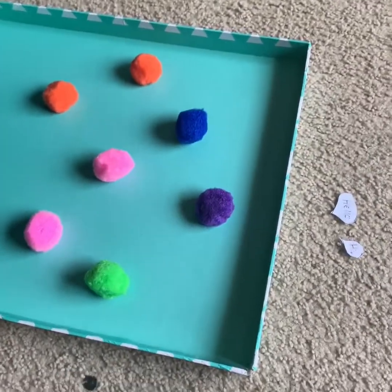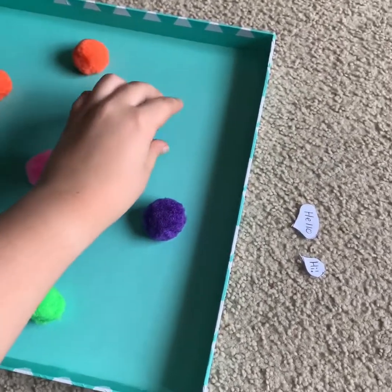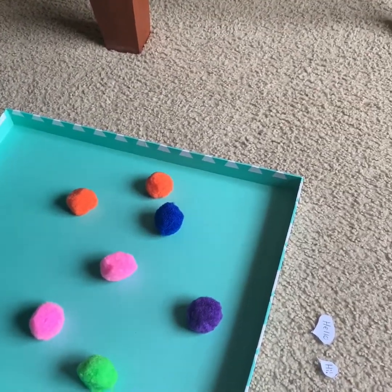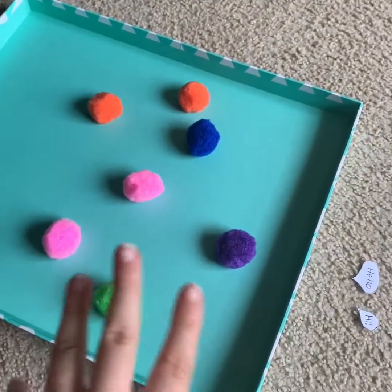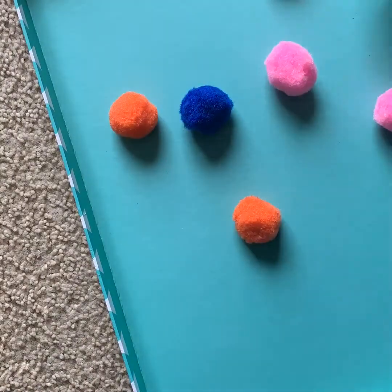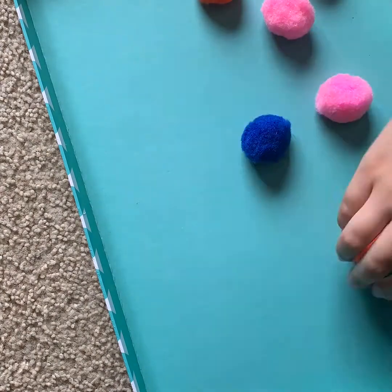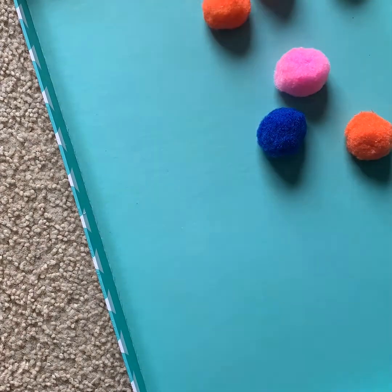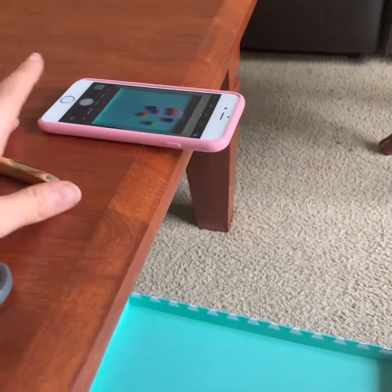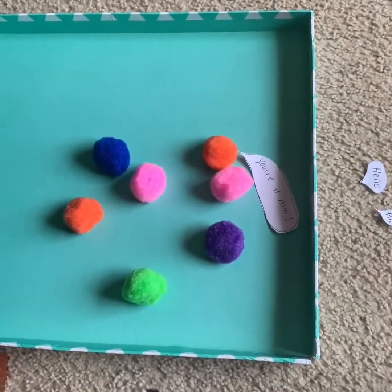Now I'm up to the part where I'm moving around the pom-poms and it's the same deal — whenever you move a pom-pom, you take a picture. You can move as many pom-poms as you want at a time, but just as soon as you move it, take a picture. I've added my final speech bubble and I've got to take my final picture. And now it is time to edit it.